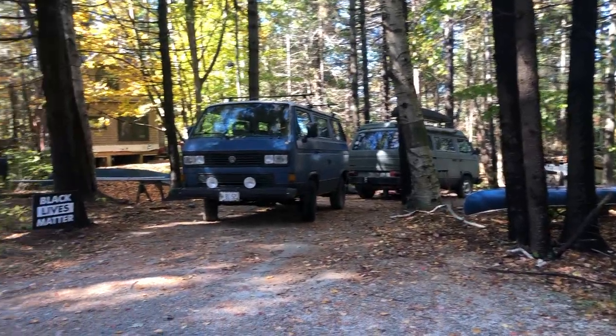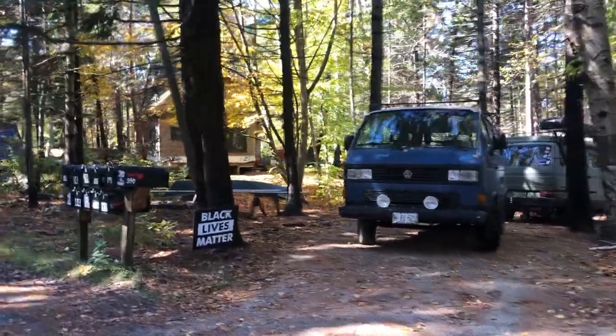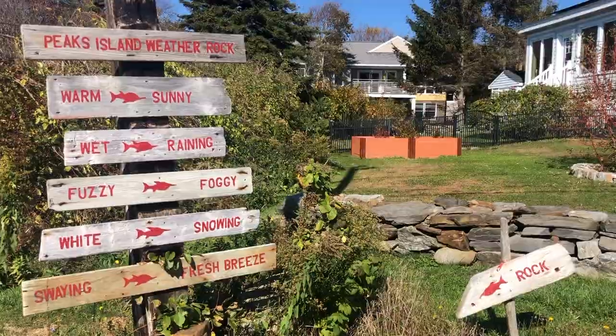We explored the inner portion of the island as well and got to see all the residential houses. Peaks Island has some of the nicest residents — everyone waved hi and smiled when we passed by on our golf carts.